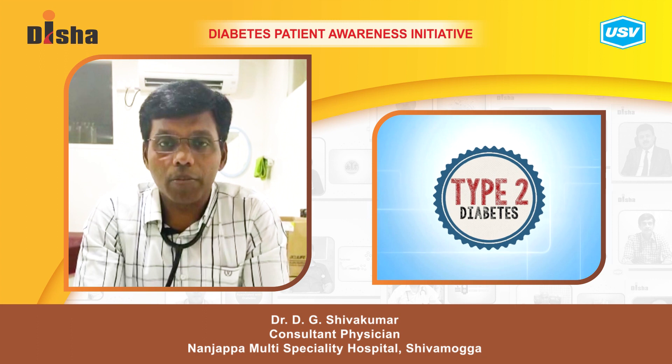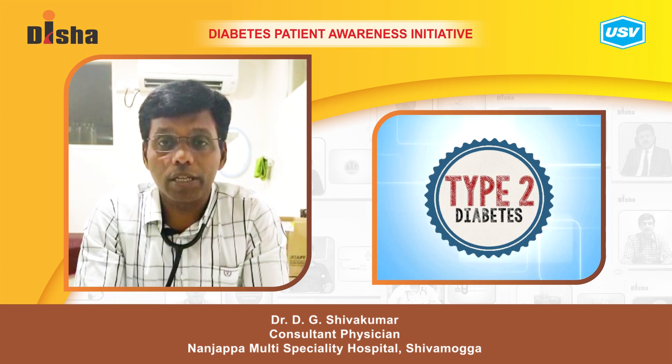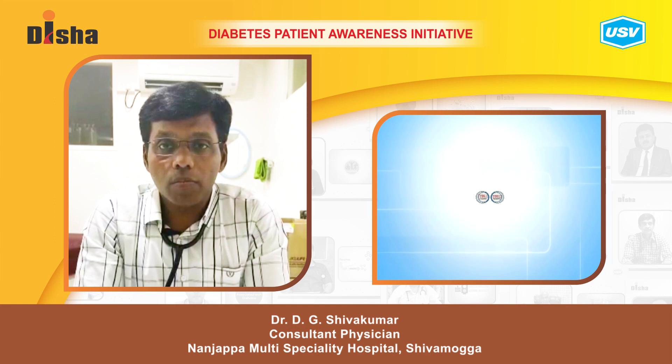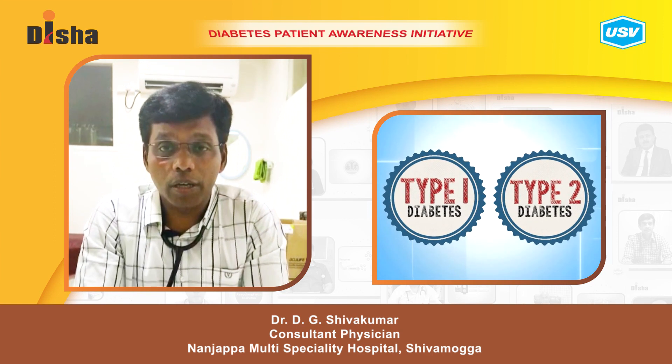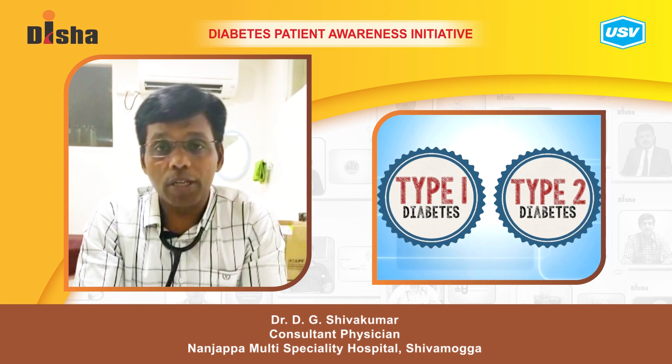Today I am going to speak about type 2 diabetes mellitus with genetic factors. More than type 1 diabetes mellitus, genetic and hereditary factors play a greater role in type 2 diabetes.